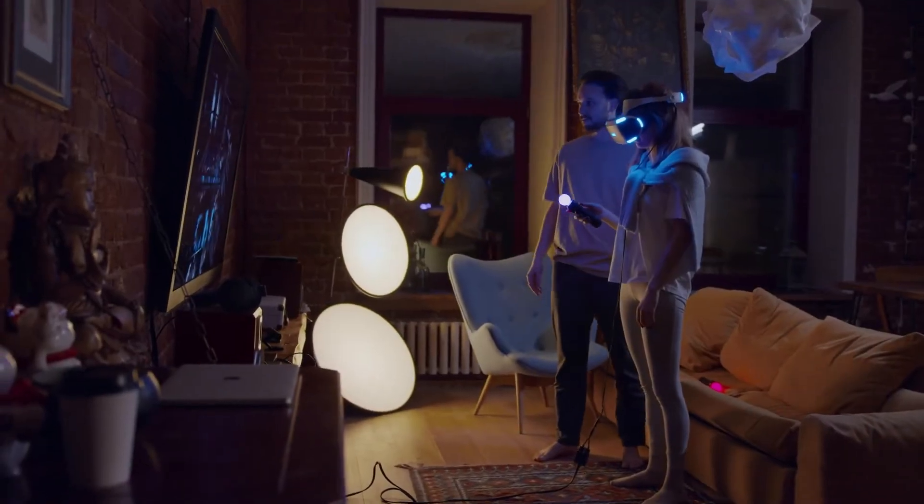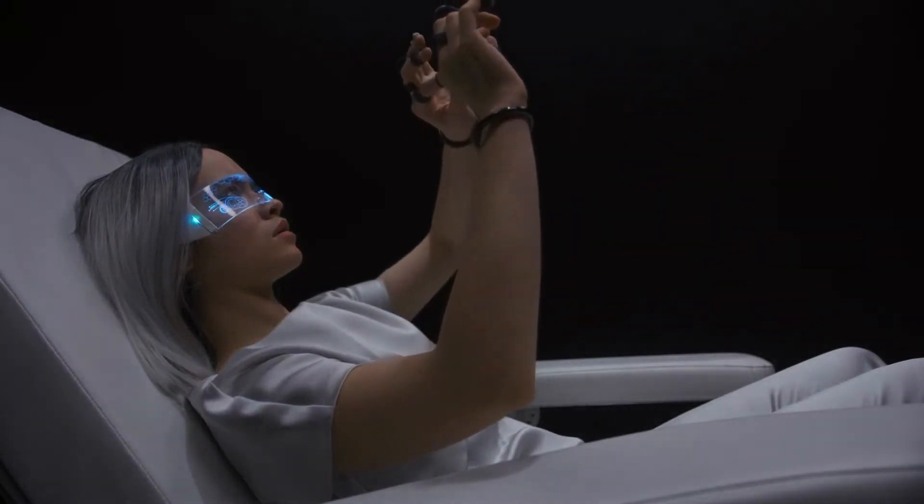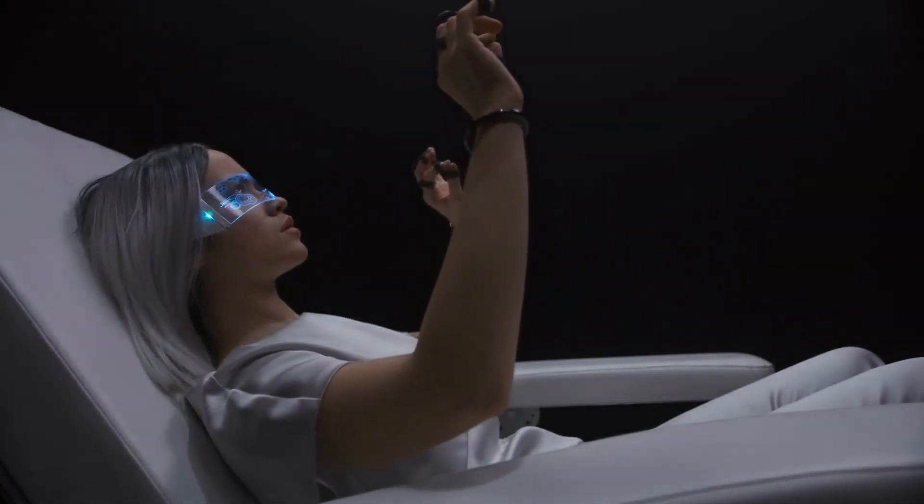Thanks for watching our video on AI and virtual reality: creating immersive experiences with technology. We hope you're as excited as we are about the possibilities of this incredible technology.